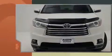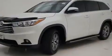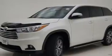Features include front and rear reading lights, one-touch window functionality, front and rear air conditioning, and more. Passengers in the third row enjoy seat-back reclining functionality, providing an extra level of comfort and convenience.